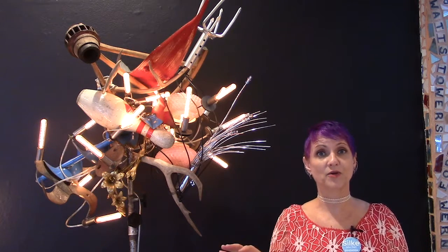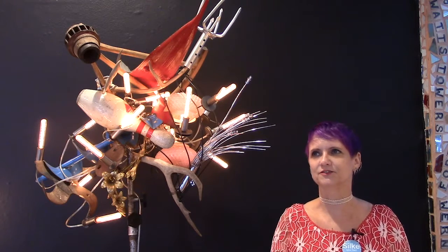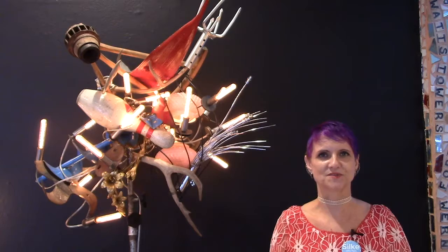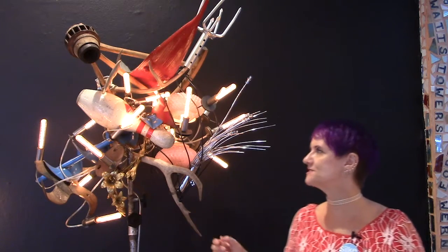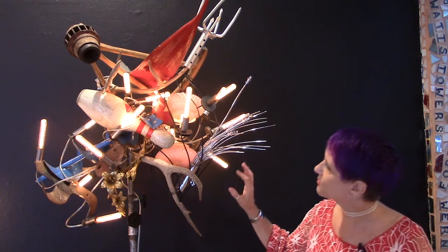Isaiah Zagar, who created Philadelphia's Magic Gardens, is also inspired by Marcel Duchamp, and he uses many found objects in his mosaics. So you'll see that they both do this in their artworks, but the art is very different, though there are similarities. So let's look at one of these artworks.